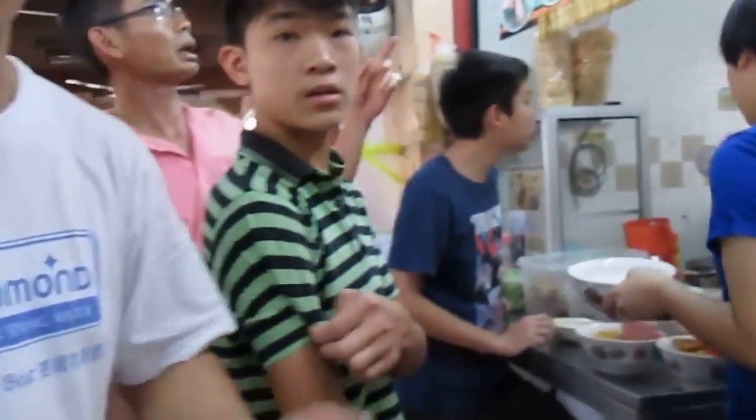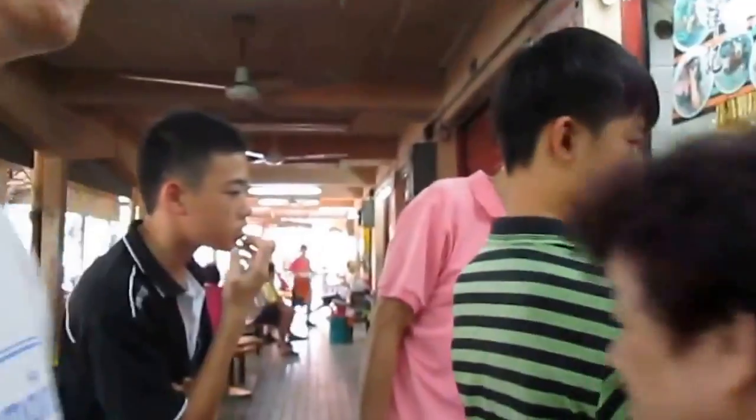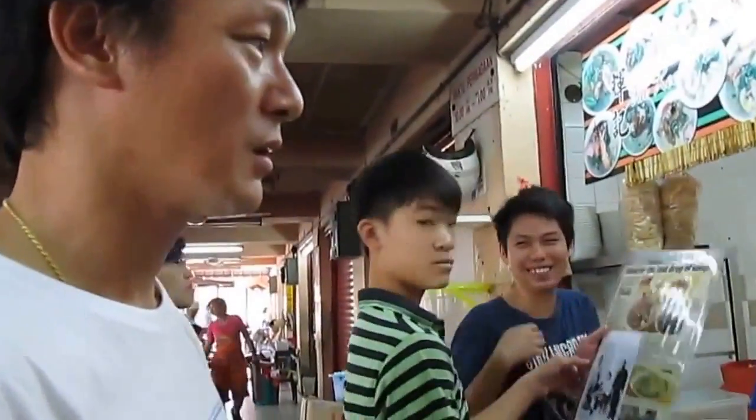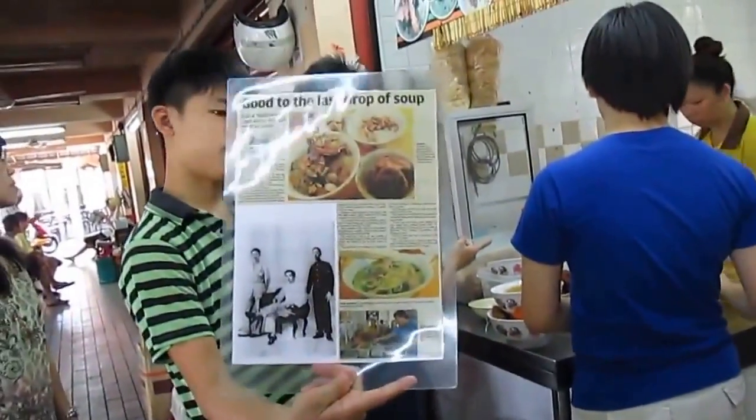Every first Monday? Every day. Every day. Every first Monday - what do people want to eat here? It's a store. It's good food.